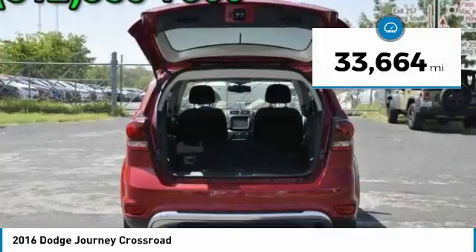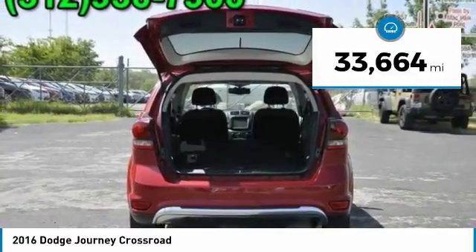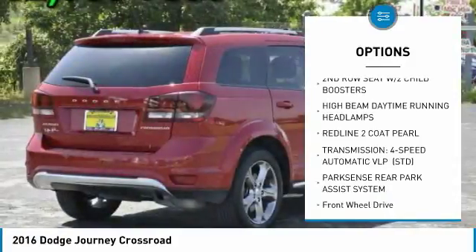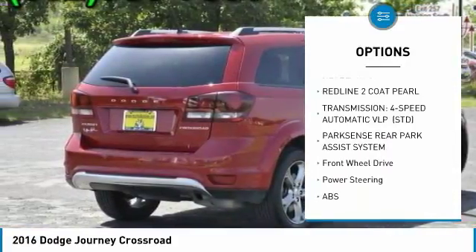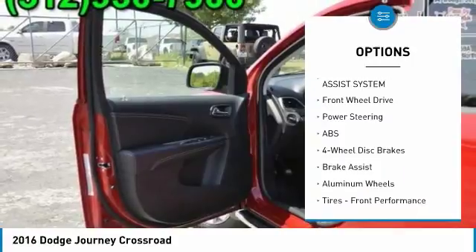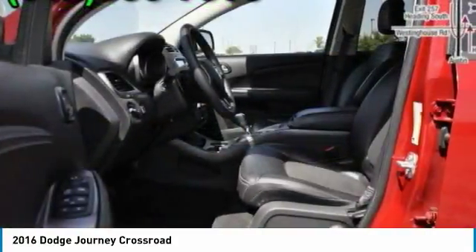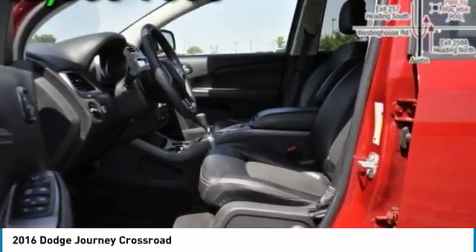This vehicle has less than 35,000 miles. Here are some of this vehicle's great options: stability control, traction control, keyless entry, anti-lock braking system, leather wrapped steering wheel with audio controls and adjustable steering, Bluetooth, power steering, and driver airbag.